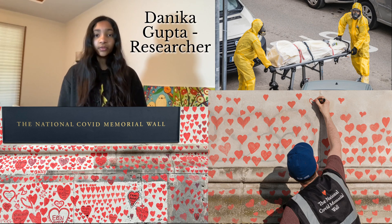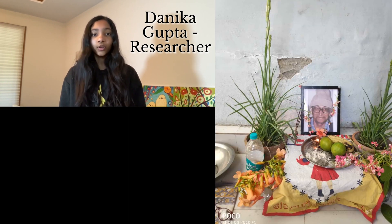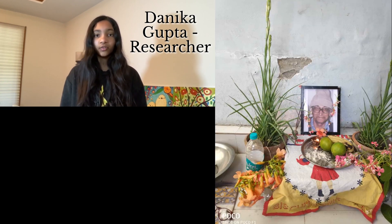COVID-19 is a global pandemic with over 100 million confirmed cases and over 3 million deaths. It has led to school closures for over a year now and has caused many small businesses to shut down. On a more personal level, I lost my grandpa to COVID.